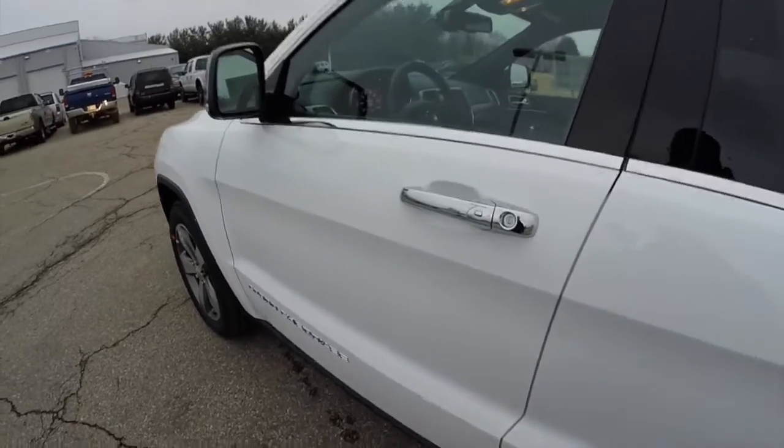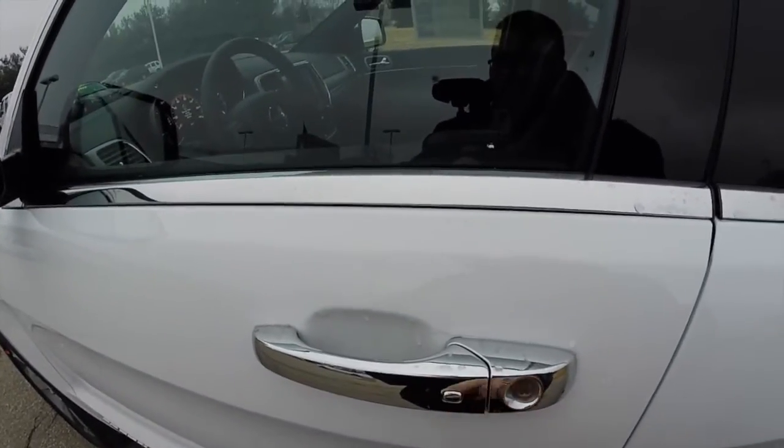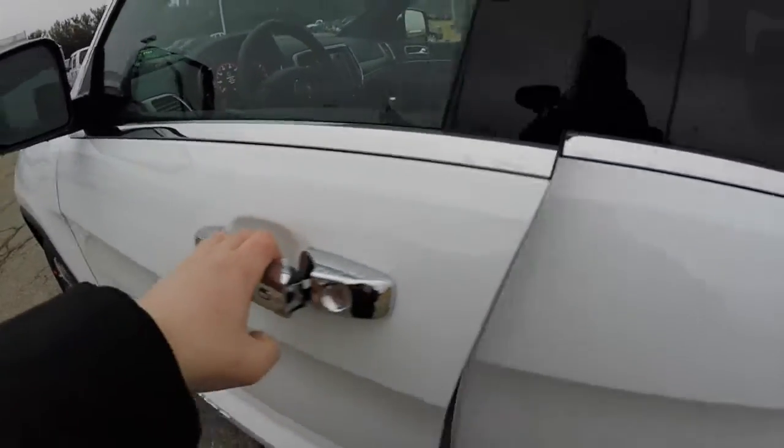To activate the keyless enter and go: to lock the vehicle, just locate the button on the door handle. The horn will chirp and the vehicle will lock. To unlock, just grab the handle and it will unlock.